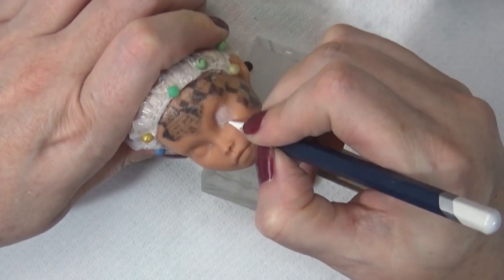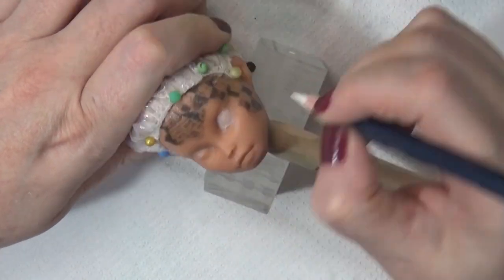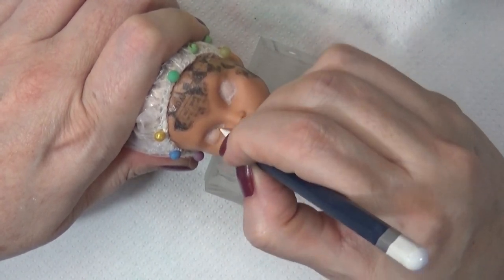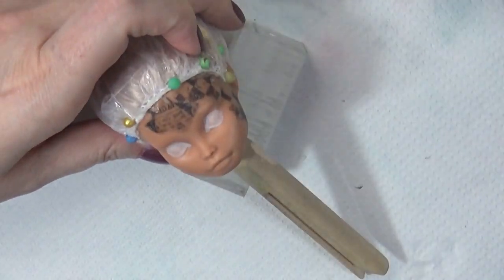The doll I'm working on today is Mary Ann, and she's part of my laboratory escape collection that I released a few months ago. At the time I'm recording this video she's still available in my Etsy shop — the link is in the description box below. You may also want to check out the video tour of the collection, and I'll put that in the iCard.